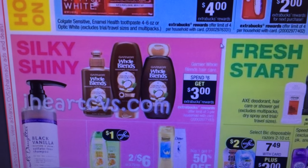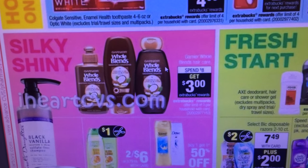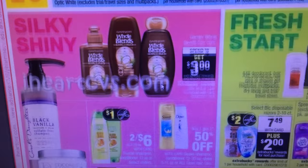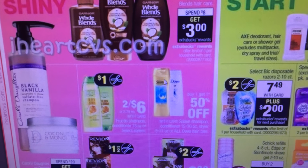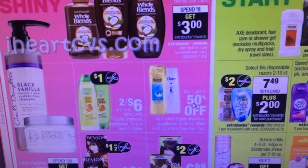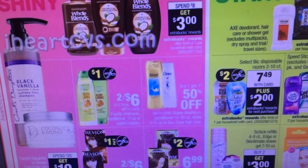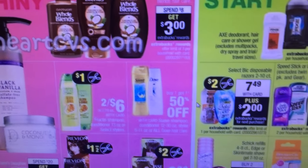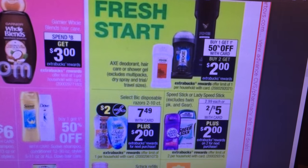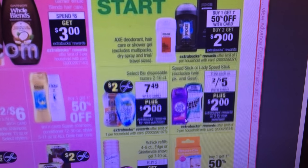Whole Blend, spend $8, get $3. I believe we have dollar coupons that were just in a recent insert, and there might be some on coupons.com. That might be a deal, especially if you've got some hair coupons. Garnier Fructis Shampoo — looks like maybe there's a dollar coming out. Dove and Suave, buy one, get one half off. I know we have Dove and Suave coupons, but I just don't know when they expire. Axe, buy one, get one half off, and get a $2 ECB when you buy two. I haven't seen any coupons for that.